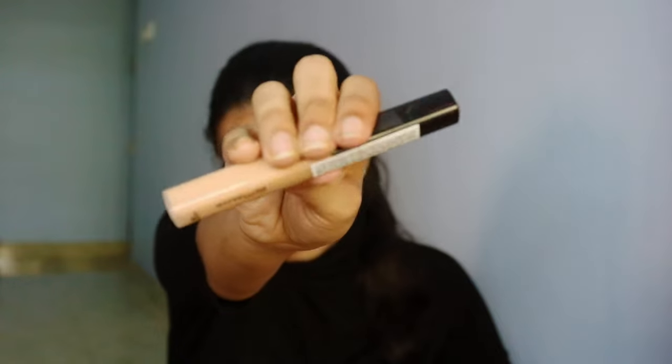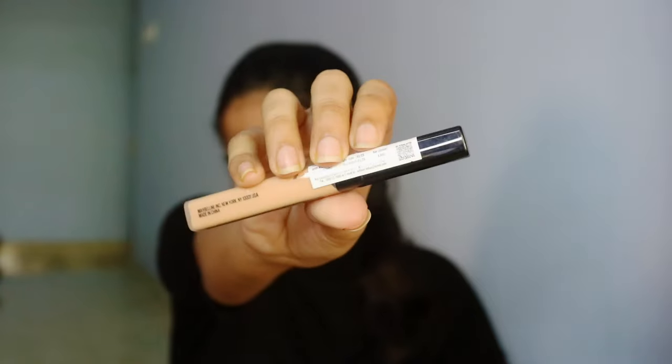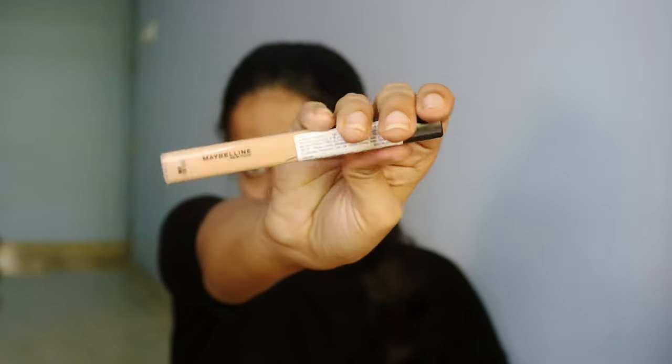The next product is a Maybelline Fit Me Concealer in shade Medium 25. It's a common concealer I've used since the beginning of my makeup journey. I plan to mix this concealer with the peach color corrector — I'll show you how to use both together in an upcoming wedding guest makeup video.